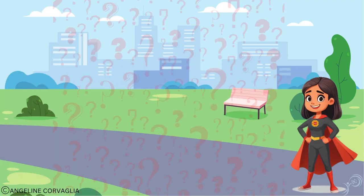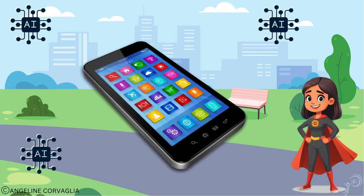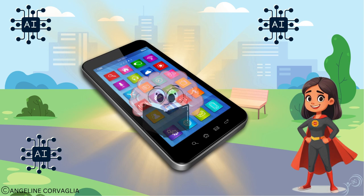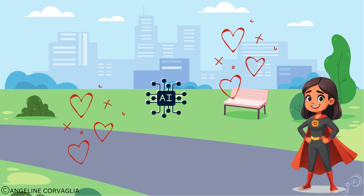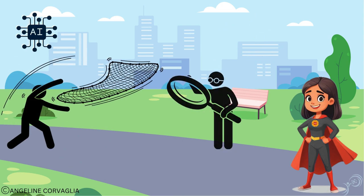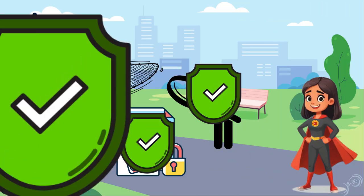So, did you guess all the places where AI is hiding in your phone? It's everywhere, supercharging the smart in your smartphone. But remember, tech heroes, AI is great, but it also makes it easier to collect and analyze your personal data. So make sure to carefully manage the permissions that you give to your apps.